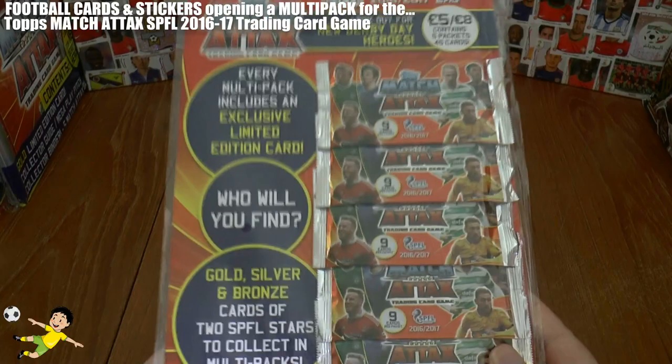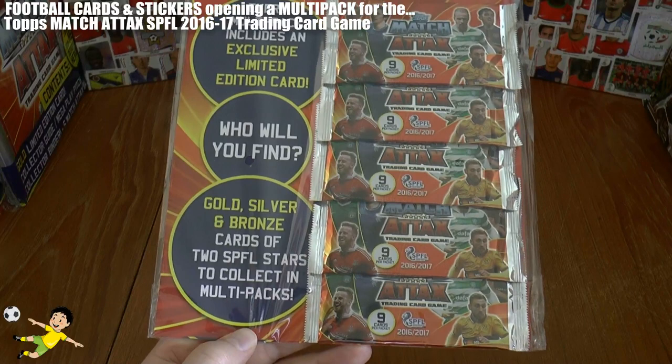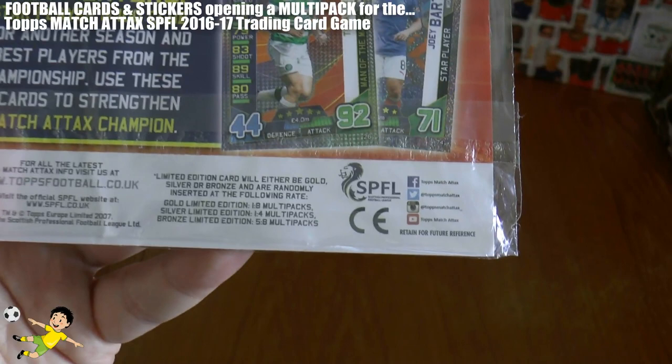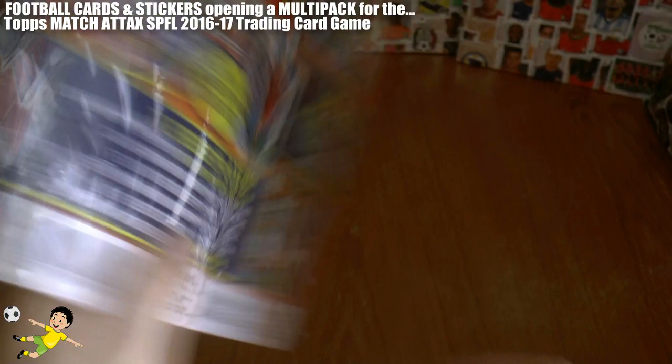As seen in our previous opening, they're really trying to suck collectors dry by having two different players, each with gold, silver, or bronze limited editions. The odds are: gold one in every eight, silver one in every four, bronze five in every eight. So basically you have a one in 16 chance of pulling a specific gold limited edition within these multi-packs.